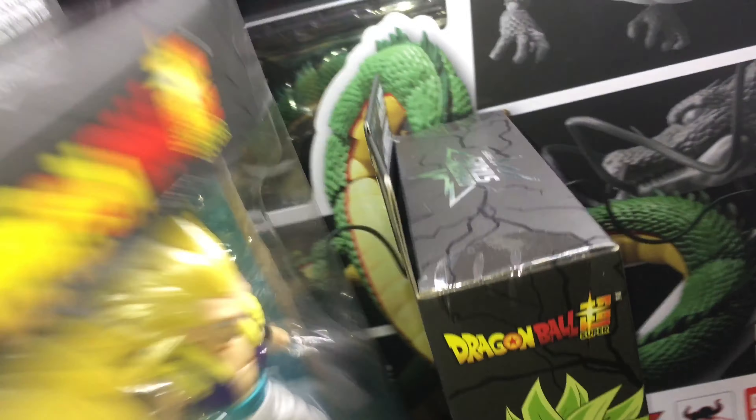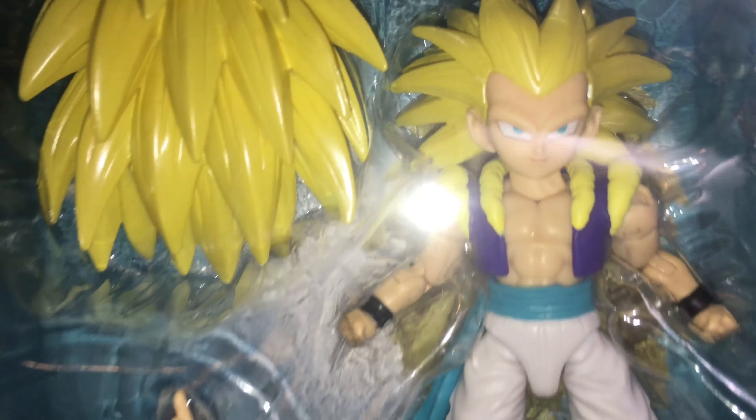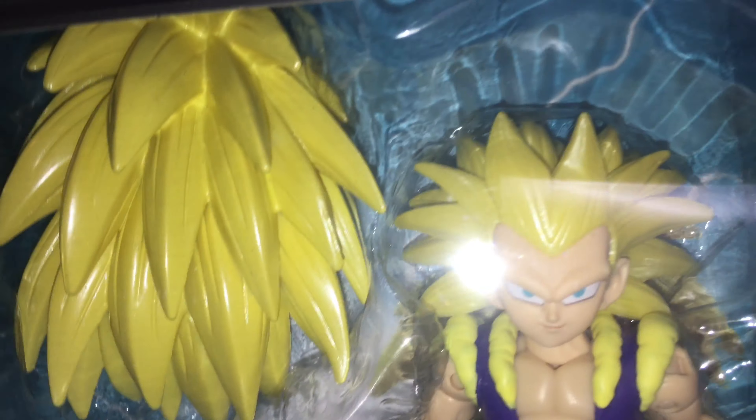Might pick up another one of these if I see them in store, maybe do a giveaway on it eventually. And this one is my number one out of the wave — I don't have any Gotenks figures, so very happy to have it. Looks pretty good. I'm thinking the hair might be a pain in the butt like the Super Saiyan 3 Goku, but still very happy to have this.